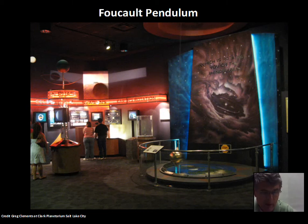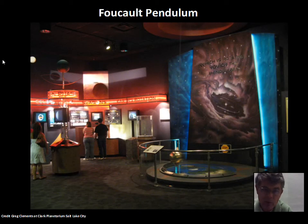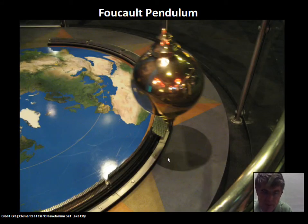The Foucault Pendulum is evidence that the Earth rotates. You can go to various museums — this one is in the Clark Museum in Salt Lake City. The Foucault Pendulum is set up to knock over dominoes or posts arranged around the edge. You have to wait a few minutes, but eventually it knocks one over, and you can see firsthand that the Earth rotates. The pendulum swings in one plane while the Earth turns underneath it — a moving Earth, something the geocentric model did not have.